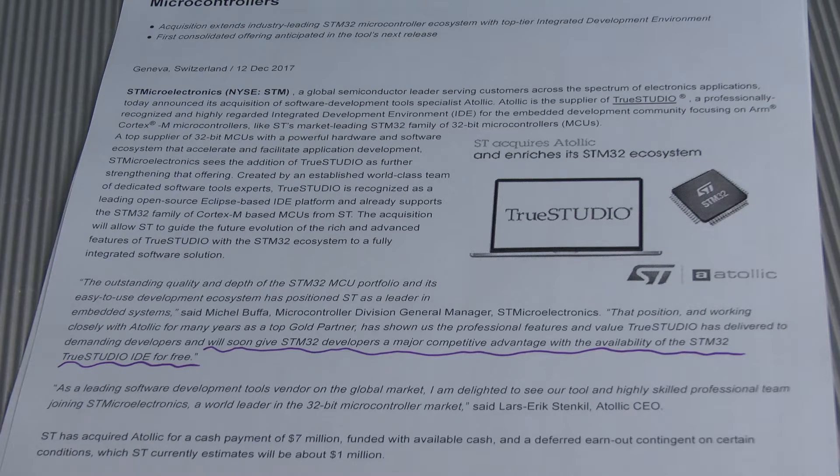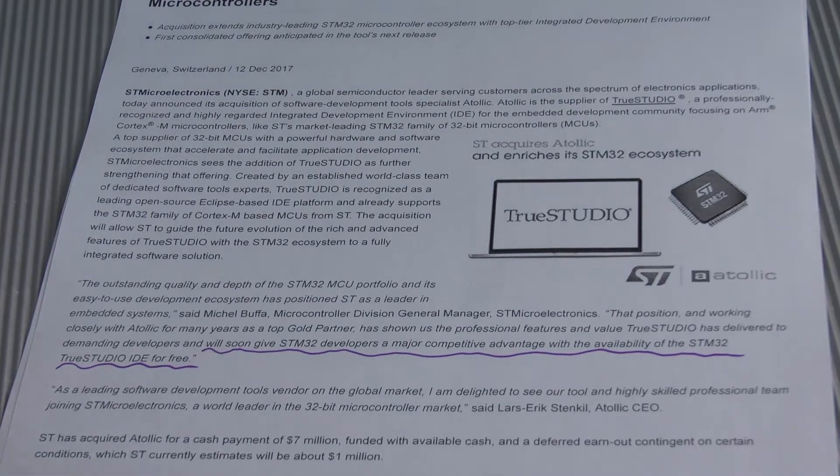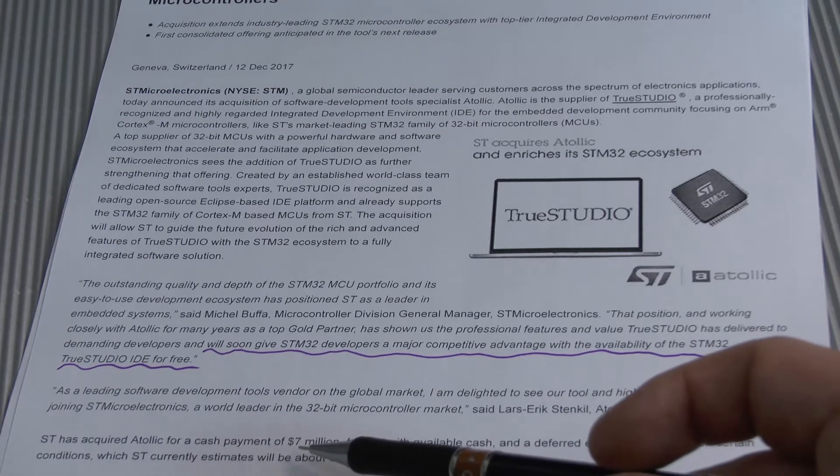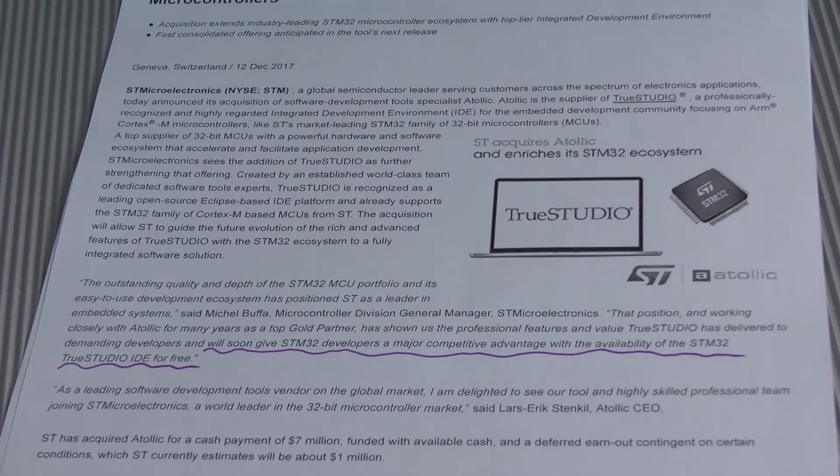Those last two words — 'for free' — essentially put a bullet through the head of all other IDEs. On the long run, nobody wants to compete against the platform vendor. Microsoft made sure of that by kicking the other DOS companies out of the market, deeply ingraining in the industry that it's not possible to compete against the actual platform vendor. Another interesting detail: ST acquired Atollic for 7 million dollars — so now you know how much you can expect for a software company nowadays.